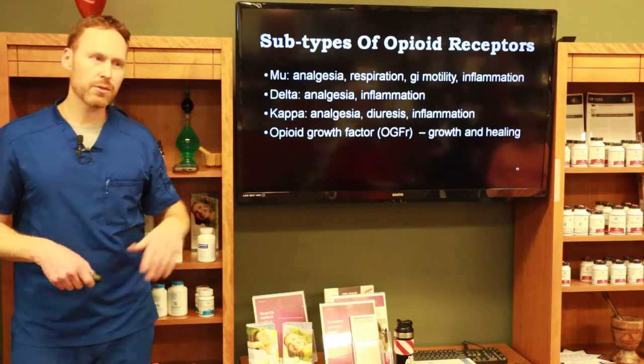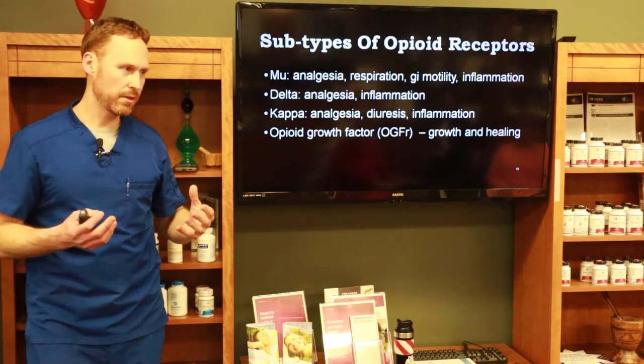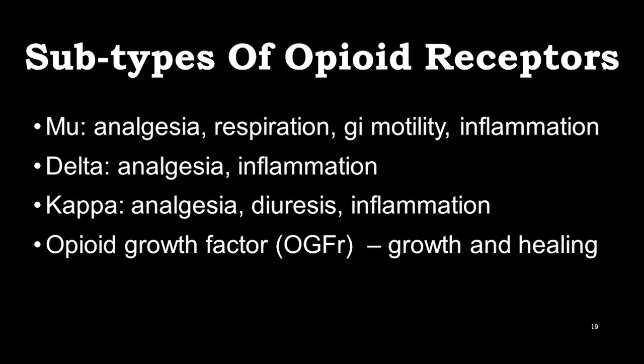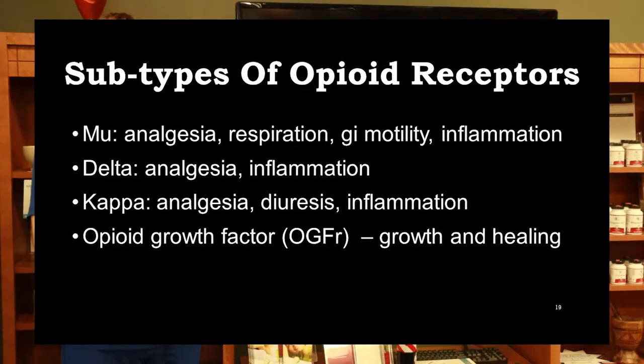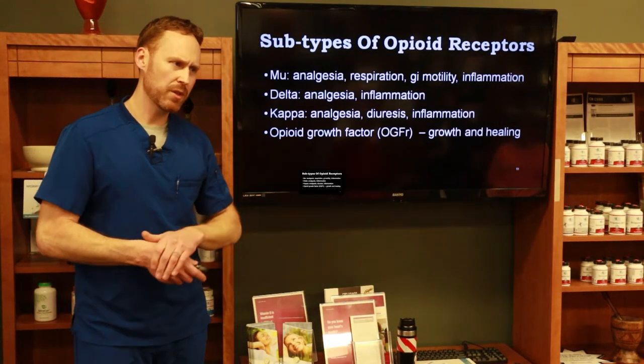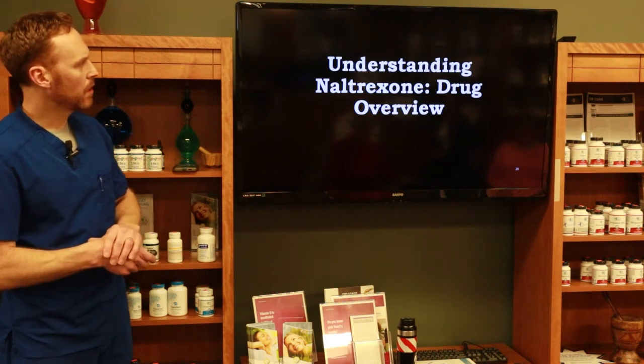There are subtypes of opioid receptors that help control pain but also regulate many other things in the body. There are four subtypes found at different areas: mu, delta, kappa, and the OGFR — the opioid growth factor receptor. That last one is especially important when you get into things like cancer and bone tissue building.